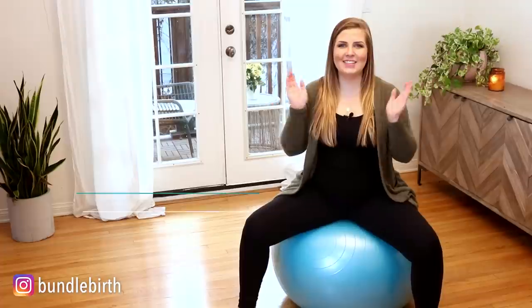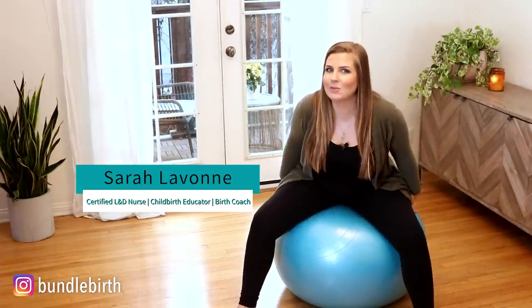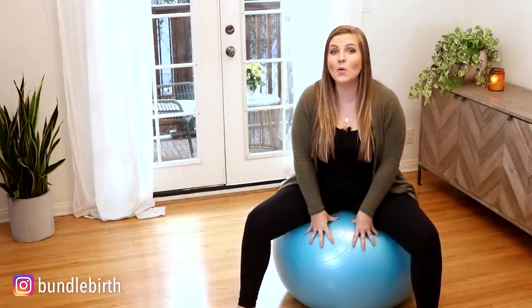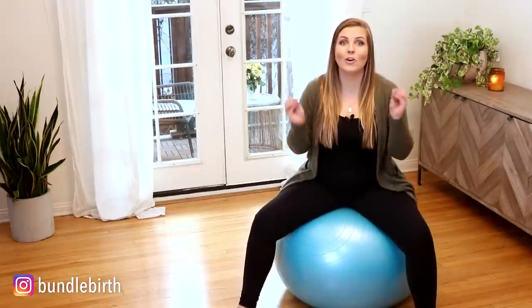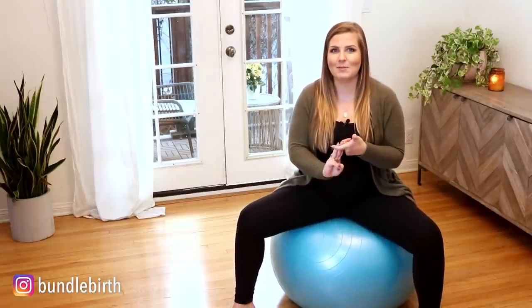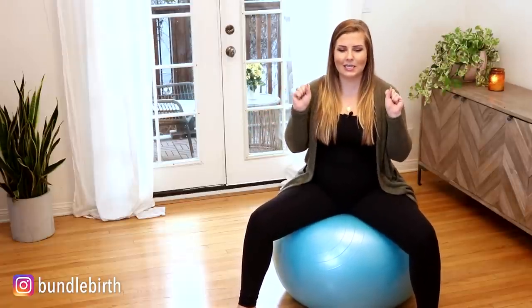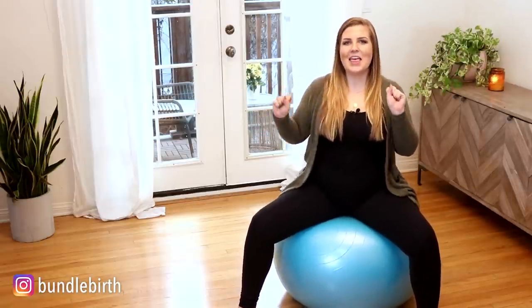Hey everyone, my name is Sarah LaVon and welcome back to my YouTube channel. Today I'm here to talk to you all about birth balls, which can just be an exercise ball or even a yoga ball. They're all the same thing, but this tool can be so helpful for your labor, your pregnancy, and even your postpartum experience. I'm going to talk to you about why it can be helpful, how to use it, how to choose the right size, and any other tidbits I come up with in the meantime.